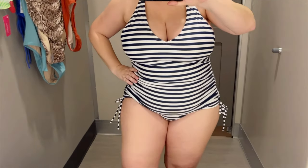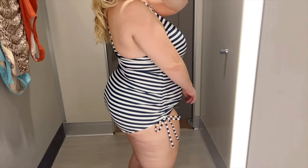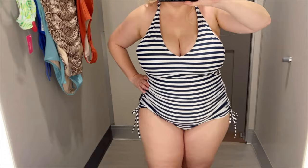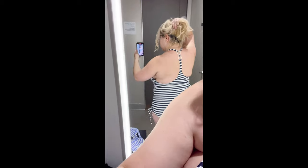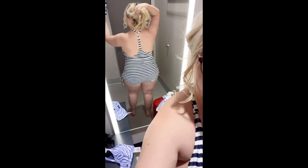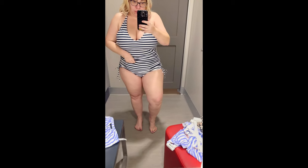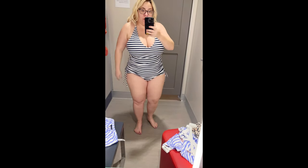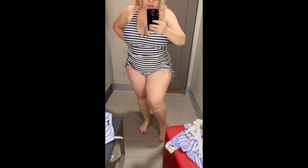The next swimsuit I tried on is also from Kona Soul — it's a striped navy and white suit. It's very similar to one I got last year from Kona Soul in a leopard print. It has a racerback, and this season they upgraded the back so the straps are now adjustable, which is nice for curvy petite women. My only concern is there's not enough coverage or pulling-in in the front stomach area, so I'm going to leave this one at the store.